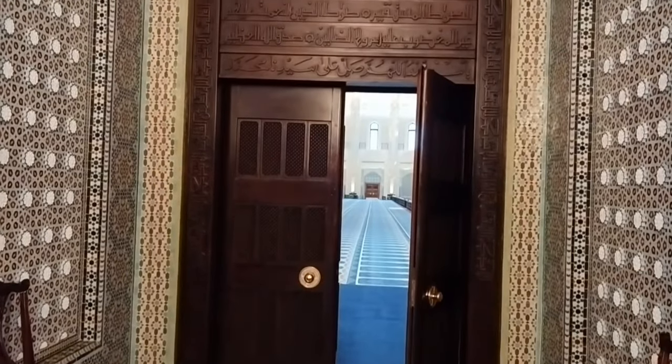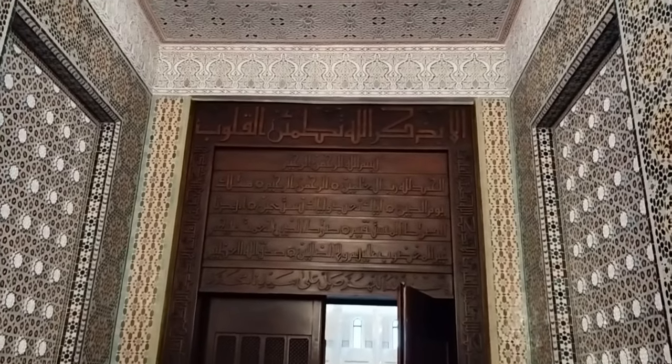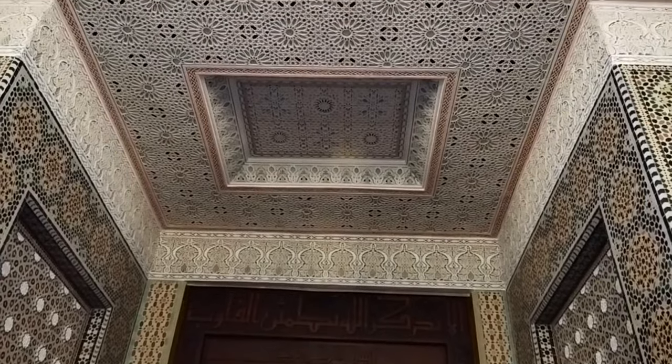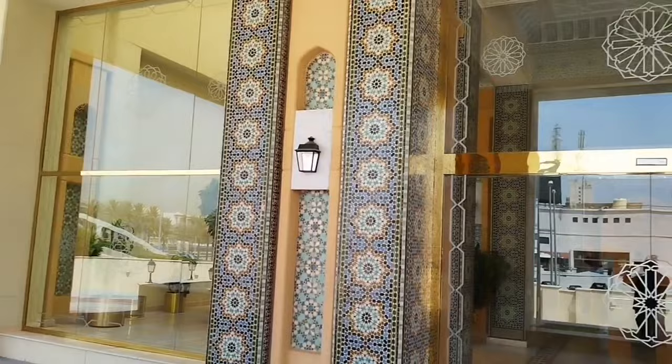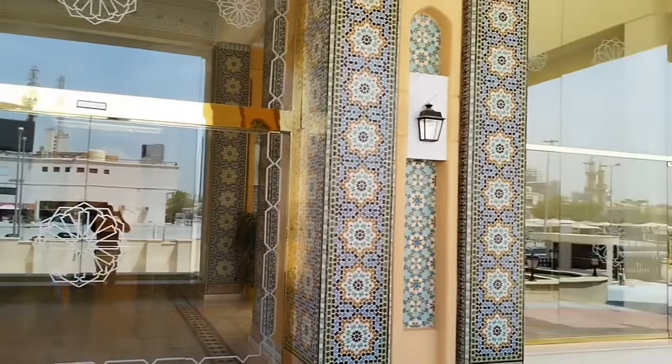The Grand Mosque has a special building for administration and a 350 square meters library that includes hundreds of Islamic books and references to be used for special researchers while doing their research and writings.